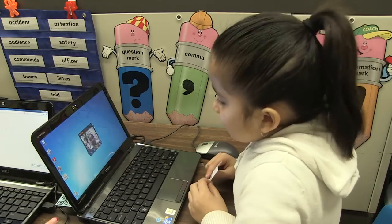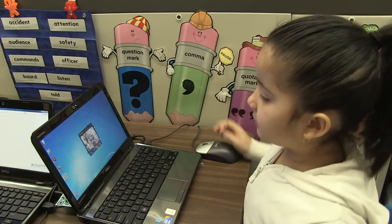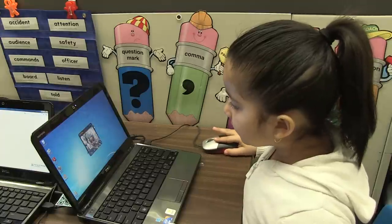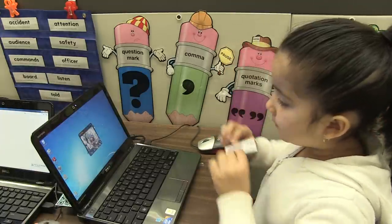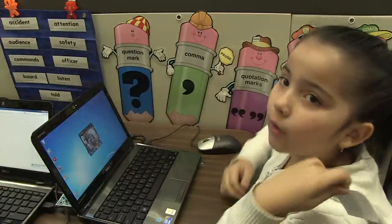Our teacher tells us that we have these little codes and there's like this quick mark thing, and you have to put it in front so we can scan it and it goes to any website you want.